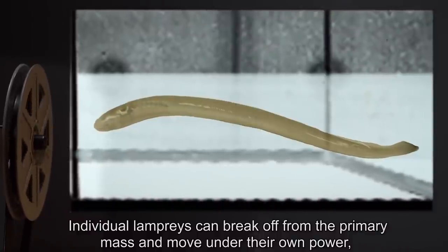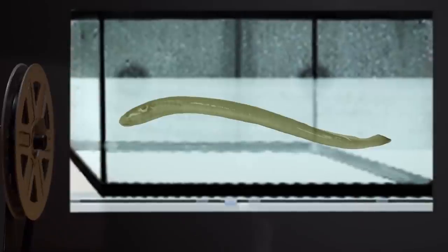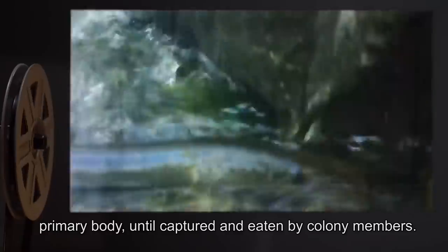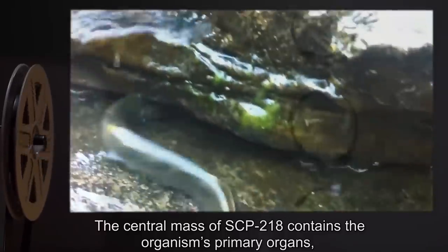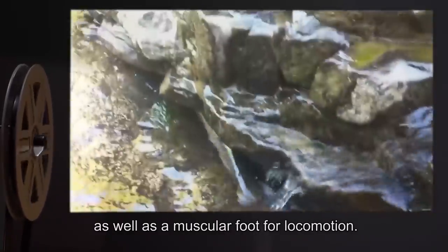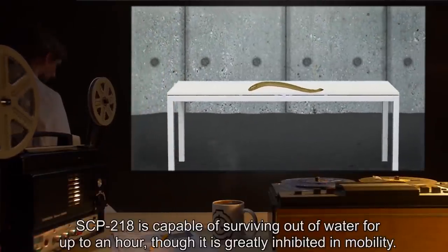The primary exception is complex ultraviolet spectrum skin patterning. Individual lampreys can break off from the primary mass and move under their own power, acting similar to non-anomalous specimens. These modal units will remain in the vicinity of SCP-218's primary body until captured and eaten by colony members. The central mass contains the organism's primary organs, as well as a muscular foot for locomotion. SCP-218 is capable of surviving out of the water for up to an hour, though it is greatly inhibited in mobility.